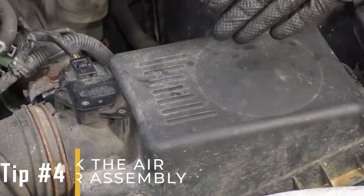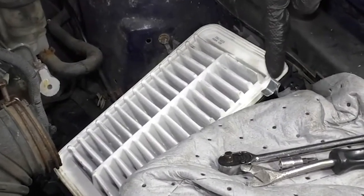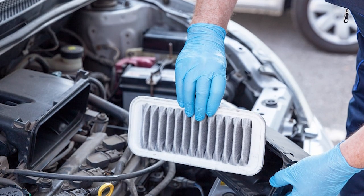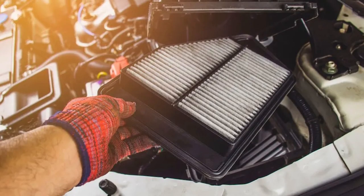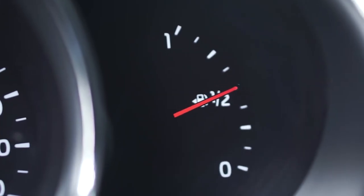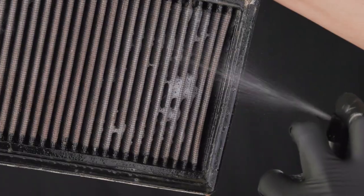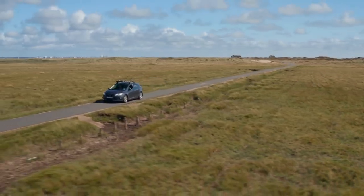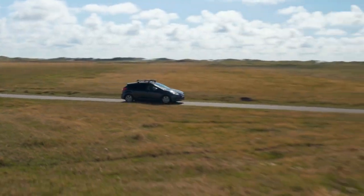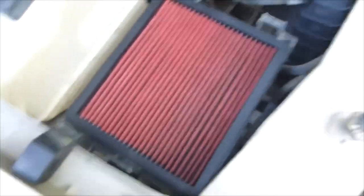Tip number four: check the air filter assembly. Make sure the air filter is clean, as a clogged filter can restrict airflow. A clean air filter allows the engine to get the right amount of air needed for combustion. When the filter is dirty or blocked, it reduces the amount of air entering the engine, which can lead to lower performance, reduced fuel efficiency, and higher emissions. Keeping the air filter clean helps the engine run smoothly and efficiently, and can also extend the life of the engine. Regularly checking and replacing the air filter is an easy way to ensure your engine operates properly.